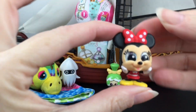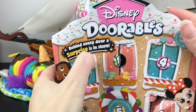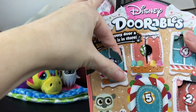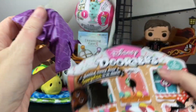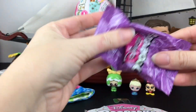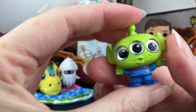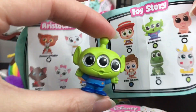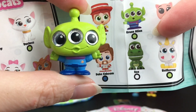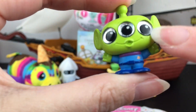Number two — oh, we have classic Minnie Mouse! Number three... yes, we have the Toy Story alien! That's awesome — I think he's a Rare, one of the last ones I needed for Toy Story. The green border means he's a Rare, so that's super lucky and he's so cute!